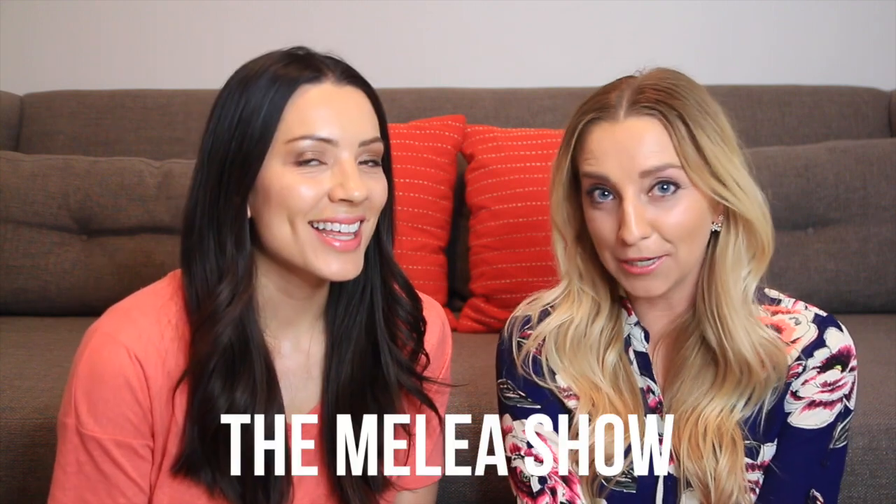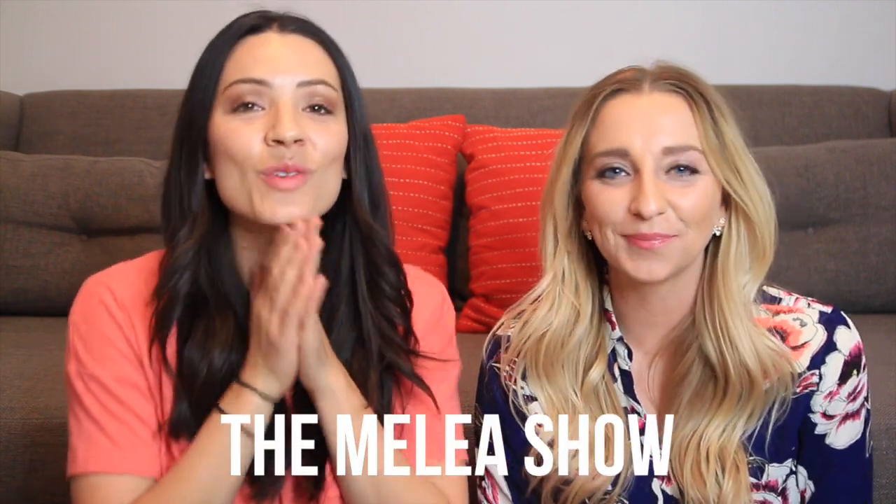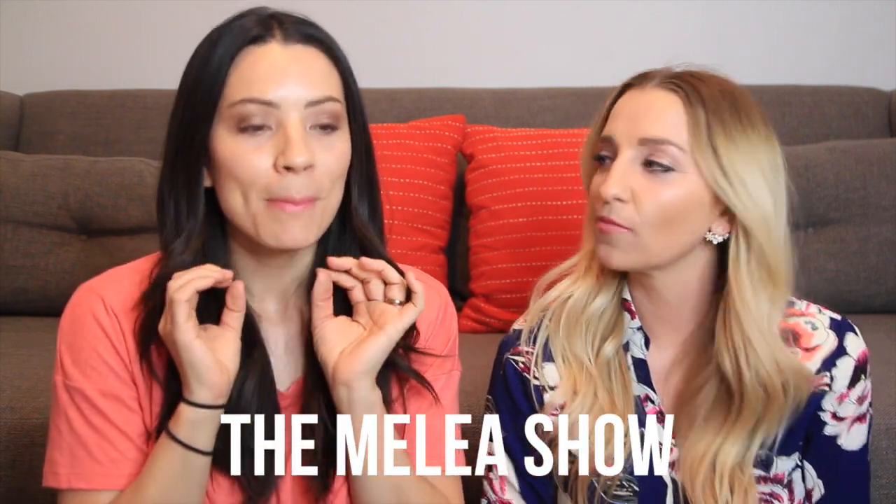Hi guys, I am here today with my friend Malia from the YouTube channel The Malia Show. I'm so excited! If you guys haven't heard of Malia, she is huge — she's a big deal. She's too kind! I'm so excited to do a collab video because I don't think I've even done a collab video with somebody sitting in my room, so you're like the first.